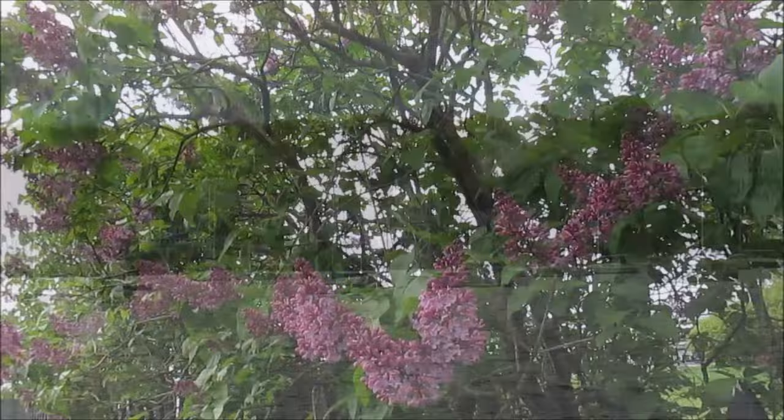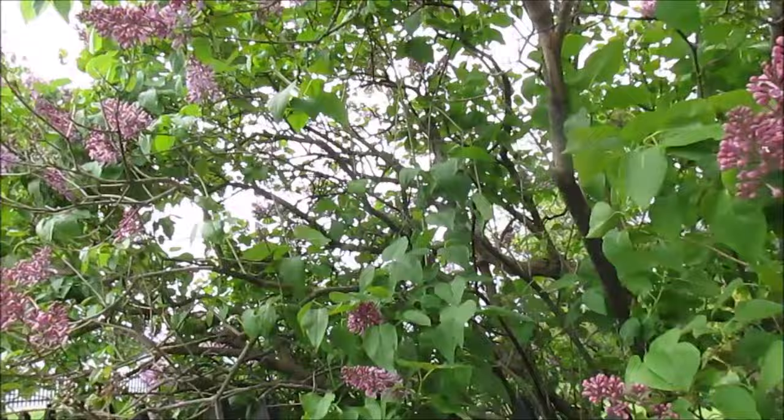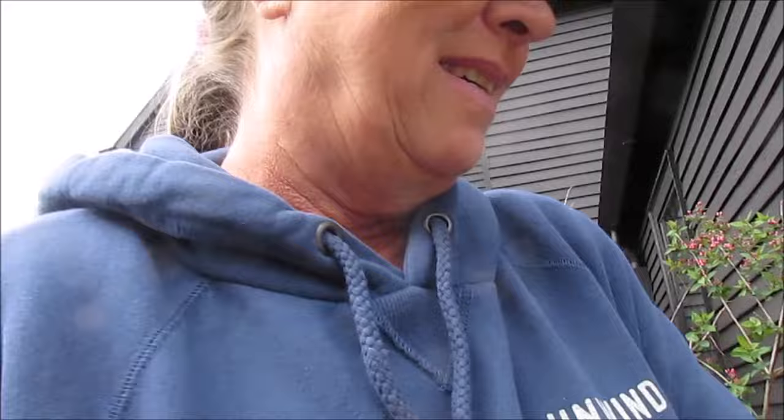I have no idea what kind of tree this is — I've never seen anything like it. So neat. Spooky tree. I'm really loving this exploring, so cool. Little things like this sidewalk — check it out. Can you imagine how long this has been here?